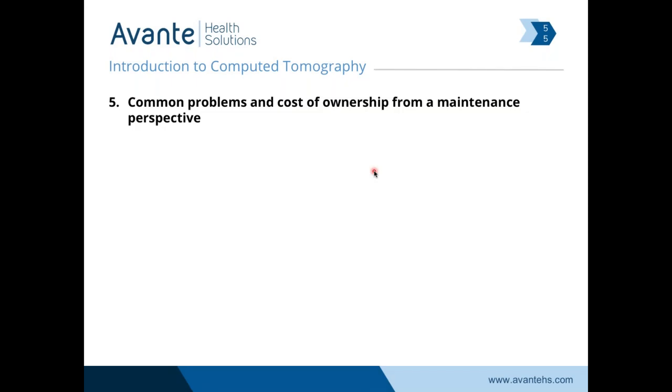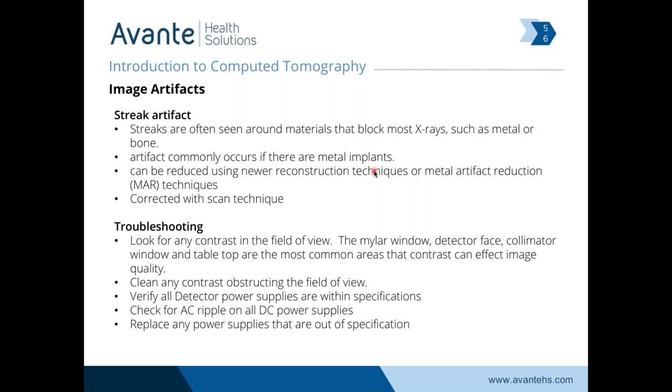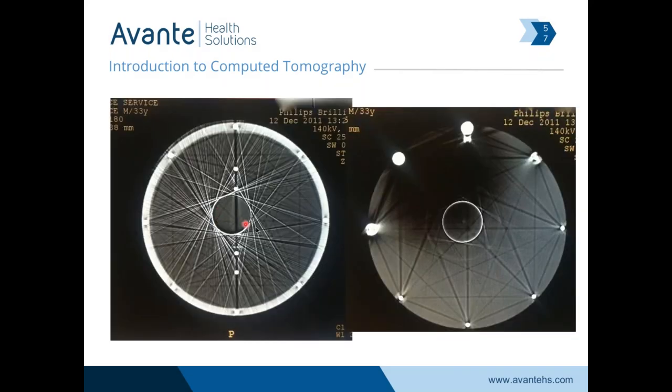Common problems in the cost of ownership from a maintenance perspective: image artifacts, maintenance, and real cost. Streak artifacts — you're going to see these all around bone or metal. There are many different processing algorithms to compensate for image artifacts now. Cleaning contrast is important — contrast gets spilled. Sometimes power supplies start introducing a little bit of noise, and if it's near the data acquisition system on the detector, any power fluctuations will show up in the images. These lines going across in this phantom image are blatant streak artifacts. If a patient has a metal implant, we're going to see that sort of thing.